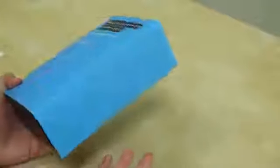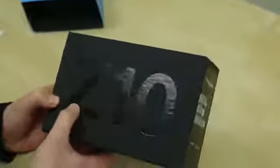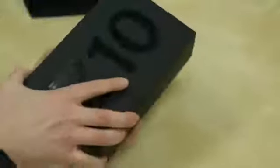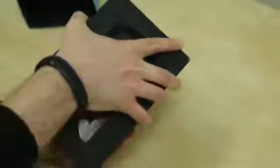This is my first time seeing the phone. We've seen Blackberry 10 on Alpha and Beta devices but I've never actually seen the phone myself, so I'm kind of excited. Here is the box — it says Z10, however you want to call it. It's glossy on the box and has that soft touch feel.